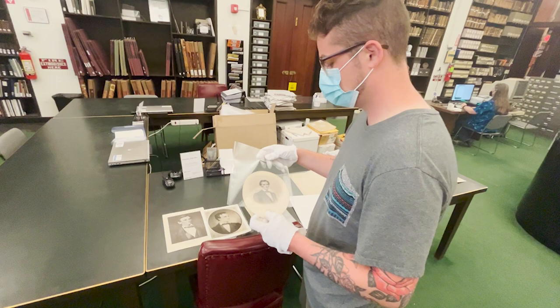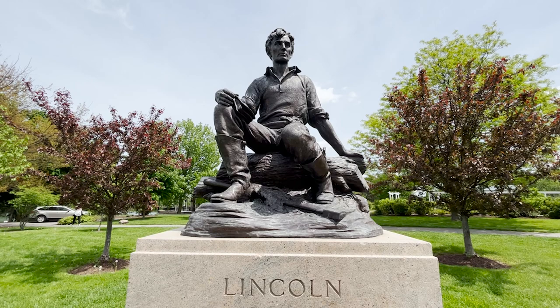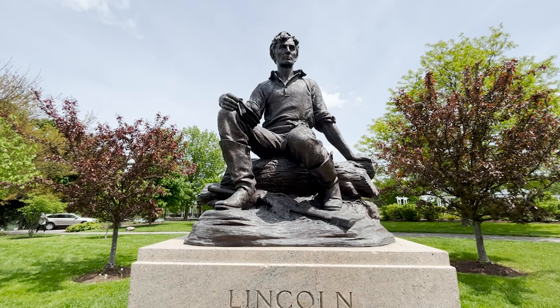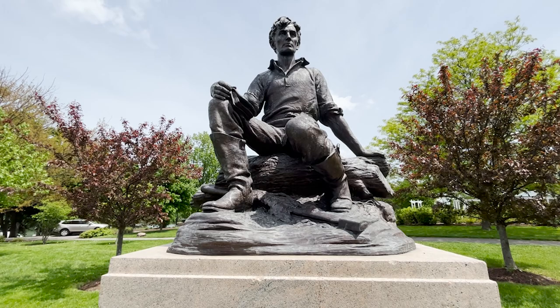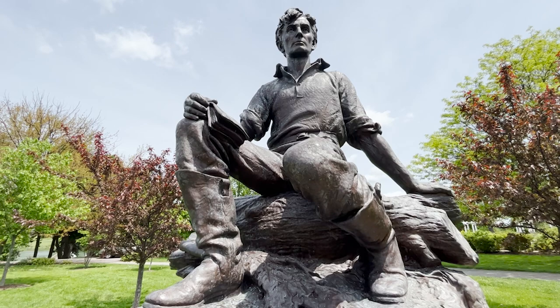Lincoln wasn't too crazy about the idea of growing out his beard. Remember, in 1860, the United States had been around for almost 100 years, and up to that point no president had ever sported facial hair. Making no promises about actually growing out his hair, Lincoln writes back to young Grace Bedell in 1860: My dear little miss, your very agreeable letter of the 15th is received. I regret the necessity of saying I have no daughters — I have three sons, one 17, one 9, and one 7 years of age. They, with their mother, constitute my whole family. As to the whiskers, having never worn any, do you not think people would call it a piece of silly affectation if I were to begin it now? Your very sincere well-wisher, Abraham Lincoln.